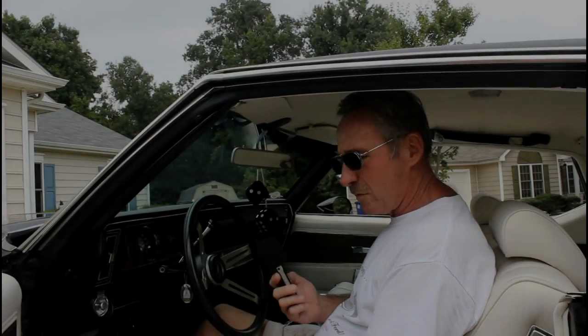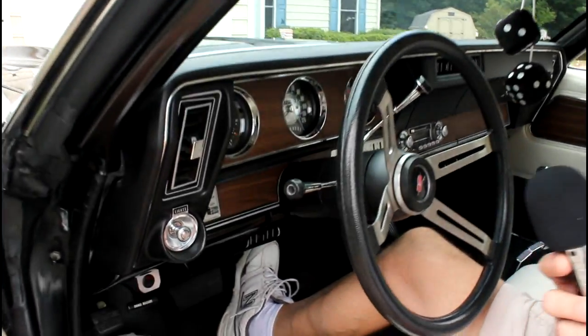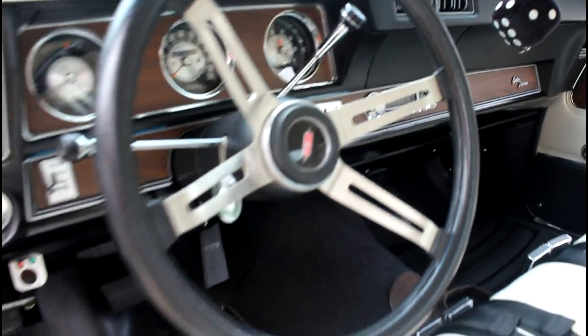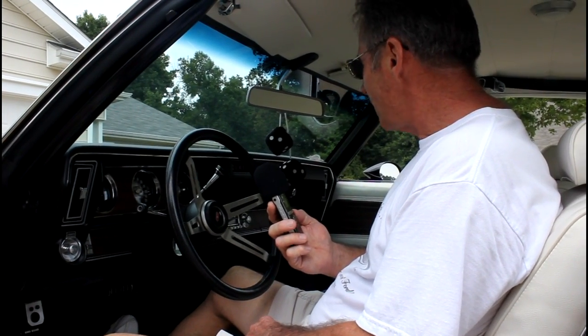The interior was done by Legendary Auto Interiors. I installed everything myself, with the exception of the headliner. About three years ago, I took the dashboard out of the vehicle and totally rebuilt it, pretty much redid everything, with the exception of the gauges.